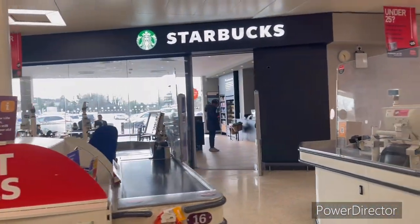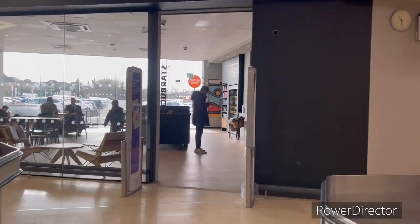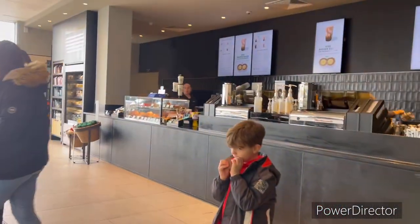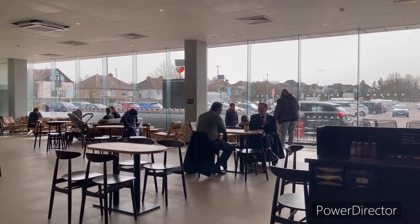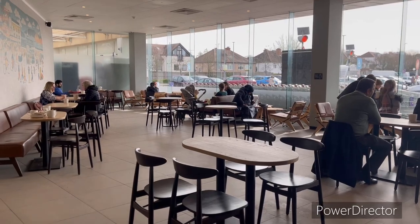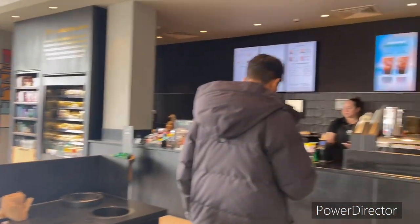Here is Starbucks. If you want to drink coffee, have breakfast, snacks, etc. — this cafe is available where you can bring your laptop.